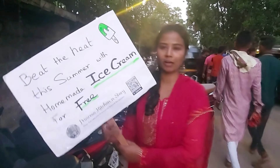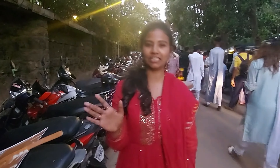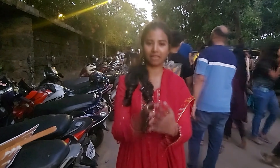Friends, today's vlog was very good. The ice cream was very well received by everyone. It was very tiring today — it was a festival of Eid so it was very overcrowded here. But it was a great experience and I hope this video will be very good for everyone.